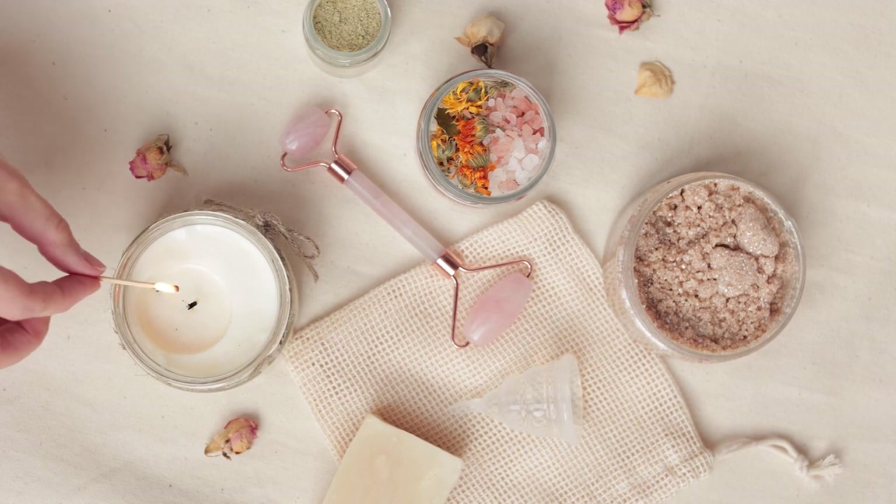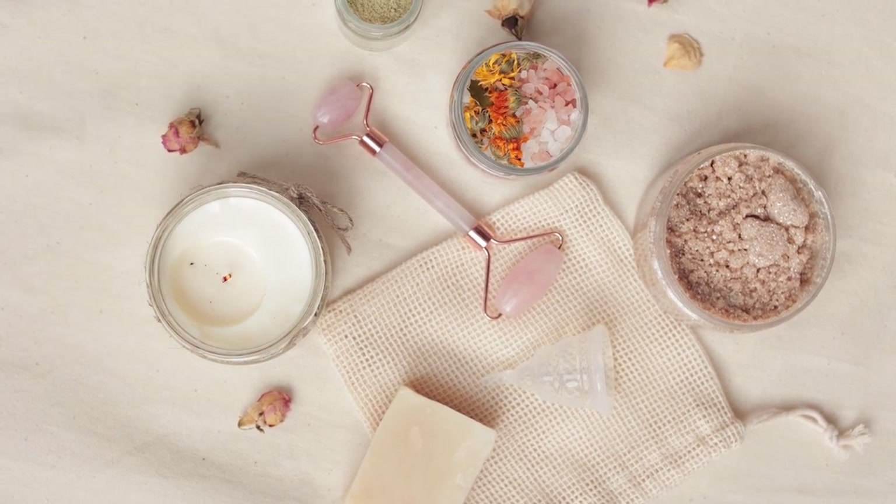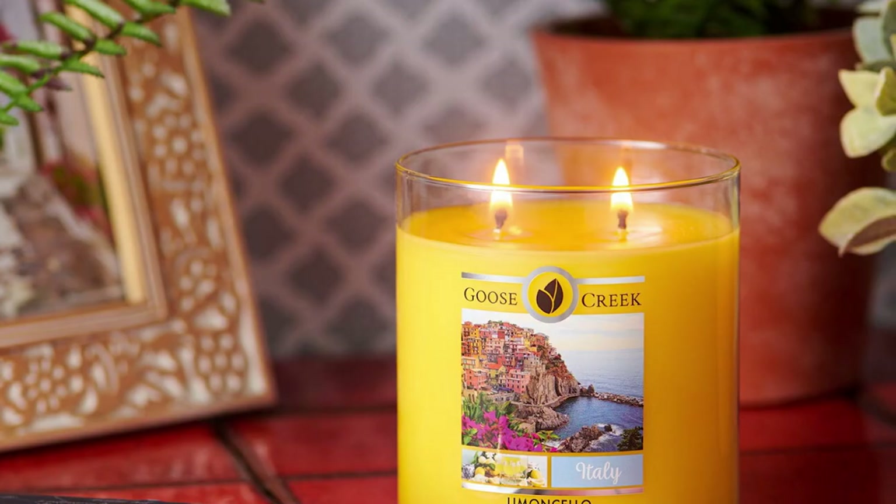Goose Creek Candles are even available to customers in Europe thanks to the success of their high-quality products, and the company itself has grown seamlessly along with the demand for their product. This company clearly has the desire and the will to make sure their products are available to all who want them, and they care deeply about each customer.